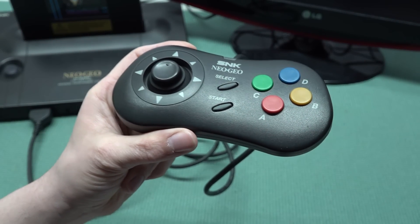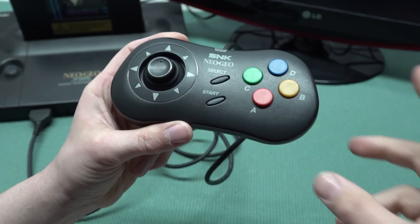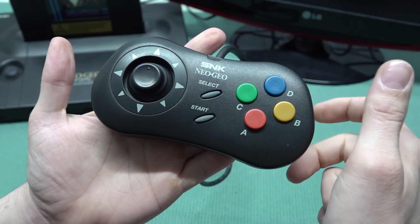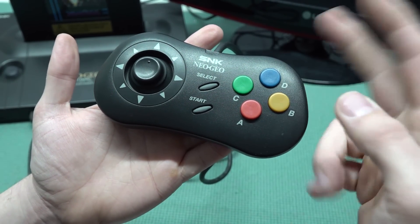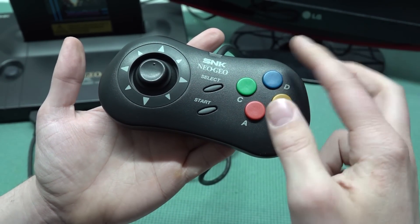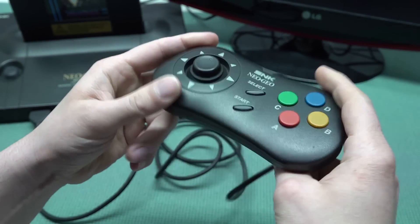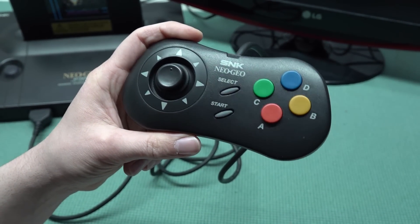Let's talk about the button configuration for Xeno Crisis on the Neo Geo AES. It's not perfect — with a Sega Genesis Mega Drive controller we have six buttons, so four can be used for shooting in a certain direction and a couple for say grenades and the dash. But on Neo Geo we're only having four buttons, so there's no option of configuring that extra functionality. We're missing a couple of shoulder buttons for example, but it's not a big problem — just something I needed to mention.